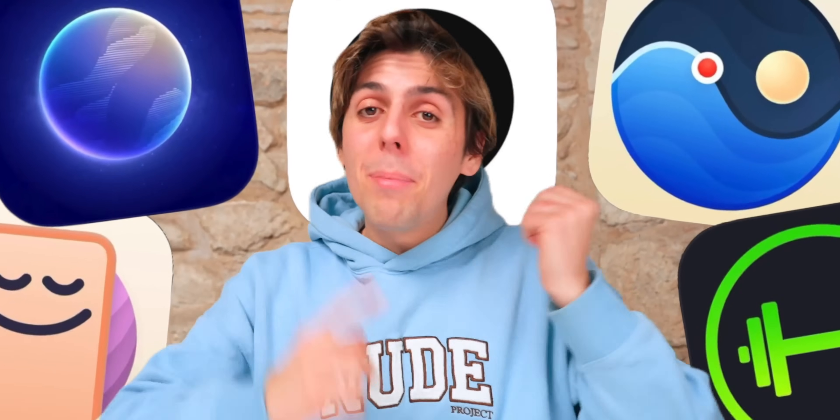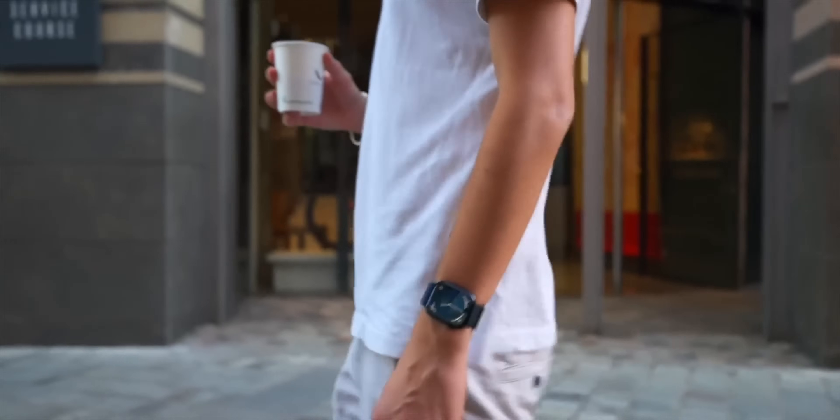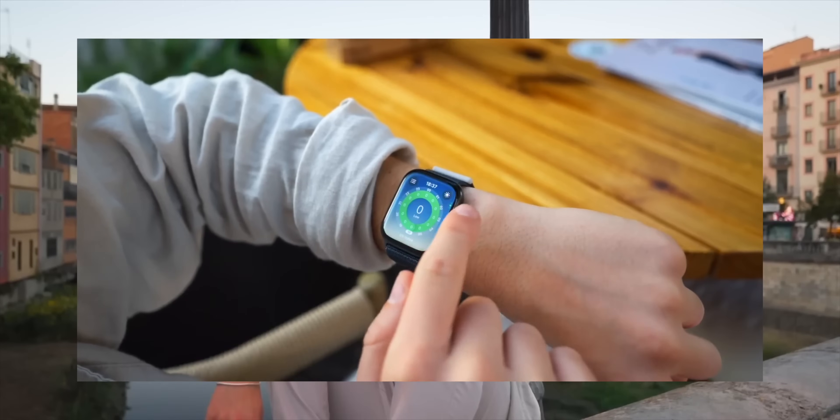Welcome everybody to episode three of the best Apple Watch apps, where every single month I'll show you the most useful apps for you to take the full potential of your Apple Watch.